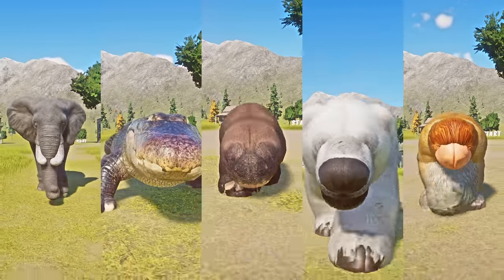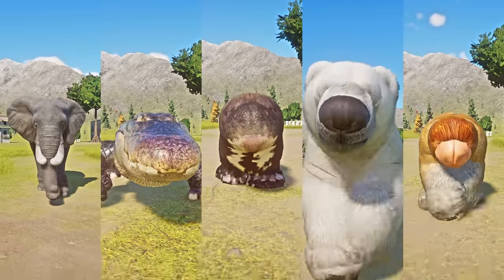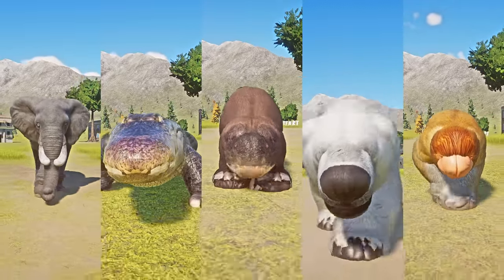It includes the following fluffy animals: African savannah elephant, American alligator, giant otter, polar bear, and the proboscis monkey. Let the race begin!